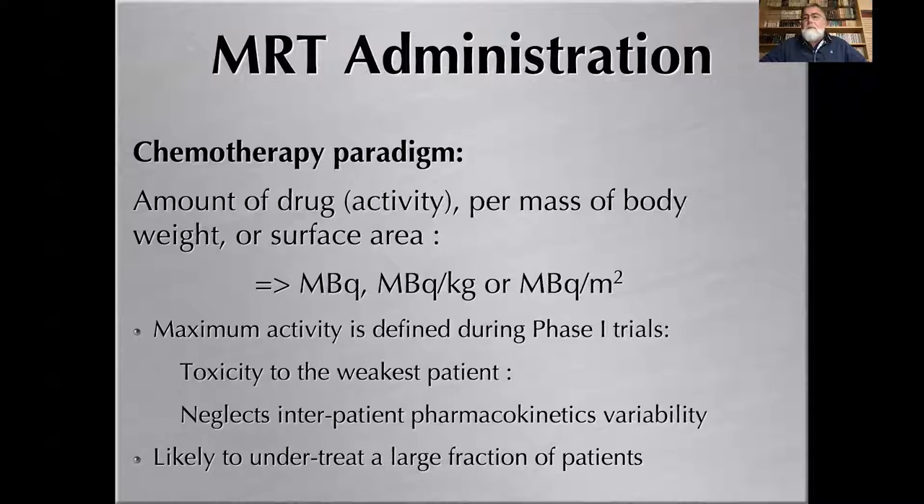In molecular radiotherapy administration, there are two paradigms. The first is the chemotherapy paradigm: the amount of drug — here activity — is administered as a fixed number, or per body weight or body surface area, in megabecquerels per kilogram or per meter squared, with a maximum activity defined during phase one clinical trials, where you increase activity until toxicity appears and set the dose just under that threshold.